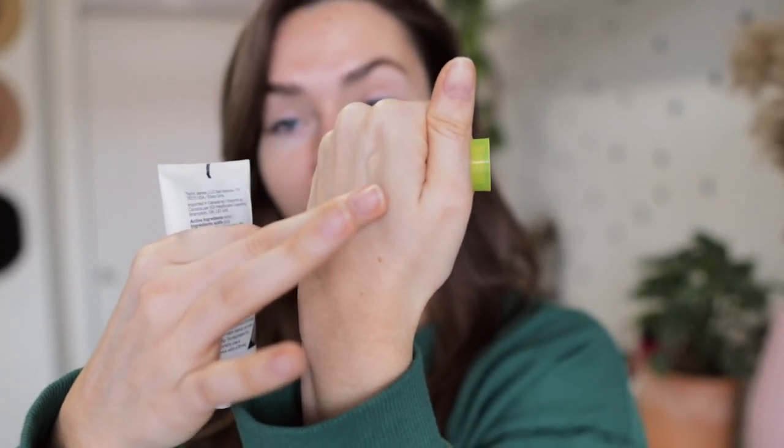I also picked up a new sunscreen — the Supergoop Unseen Sunscreen, which I've wanted for a really long time. It's basically meant to replace your primer and has a silicone-like texture that's really smooth and pore-blurring. It has just a faint sunscreen scent, which I personally love because it makes me feel like I'm going to the beach. I'm testing it to make sure it doesn't break me out. They also have a tinted version which might be great for summer.